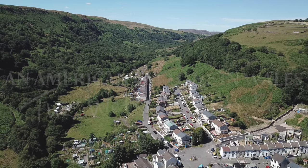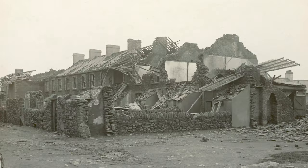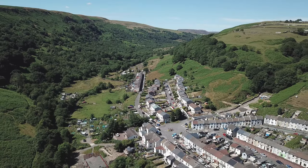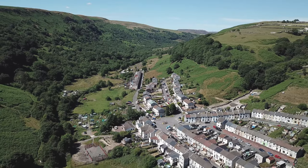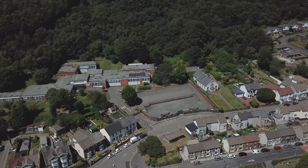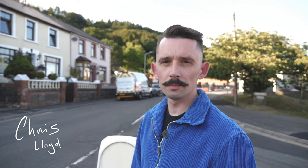On the 27th of October 1913, a tornado ripped the valley apart in four minutes, one unlike any seen in Wales before or since. Hundreds of people were left homeless, five people died and many were injured. Join me as I follow the path of the tornado using the official Met Office report and newspaper clippings to get some sense of the chaos and destruction that happened in four minutes, a hundred years ago.